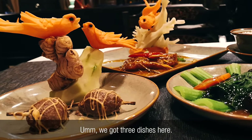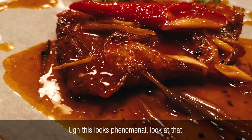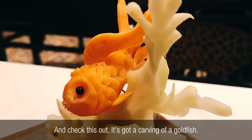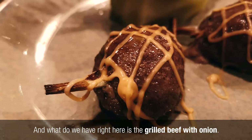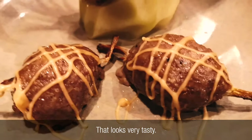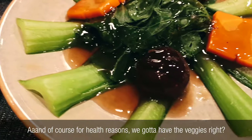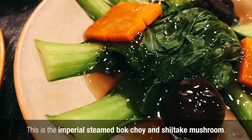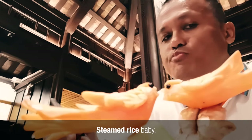Alright guys, it's time for the main course. We've got three dishes here. What you're looking at right now is a royal stew fillet red snapper — this looks phenomenal, glistening with deliciousness, and it's got a carving of a goldfish. And what we have right here is a grilled beef with onion — it's like a meatball, looks very tasty, and the plate has a carving of birds. And for health reasons, we got the veggies: imperial steamed bok choy and shiitake mushroom. And of course, you gotta have it all with steamed rice.